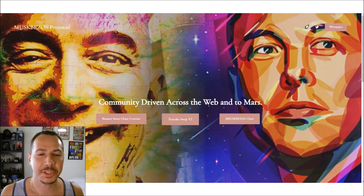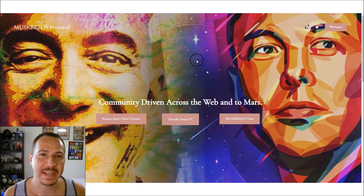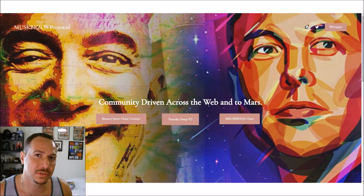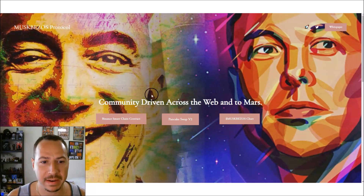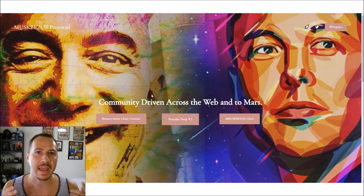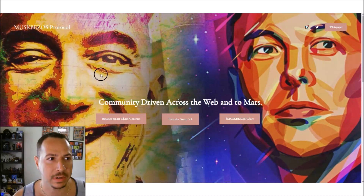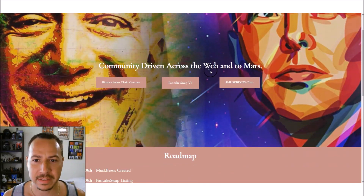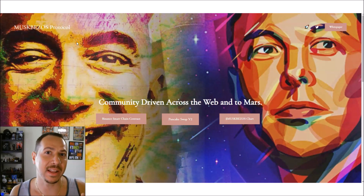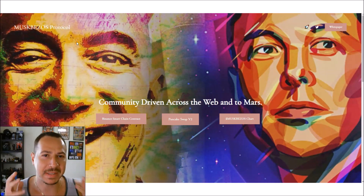Welcome to the Crypto Advanced channel. In this video we're going to review Musk Bezos Protocol — a new crypto that's about a week old at the time of recording. They're basically taking Elon Musk and Jeff Bezos and combining them into one crypto called Musk Bezos Protocol, focused on community-driven access across the web and to Mars.